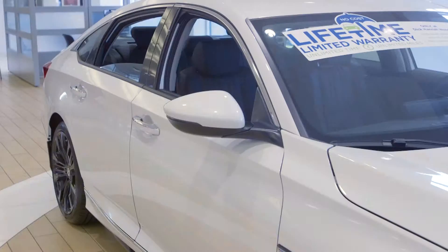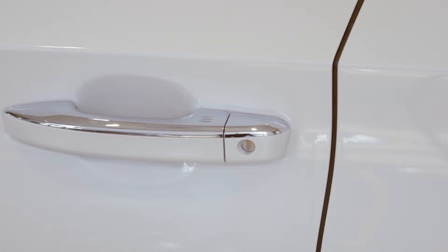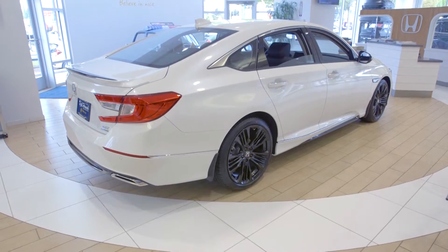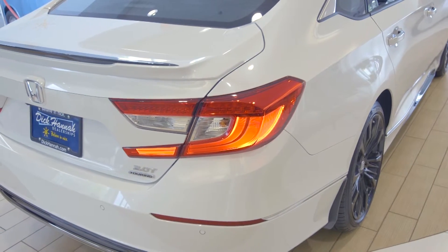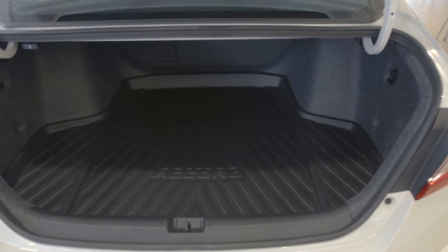Coming back to the blind spot monitoring system that shows off your icons in each mirror, to your proximity sensing keys — you can see that this is a very sleek and stylish line all the way back to the very sculpted rear end. The styling of the Accord did not stop back here. With dual chrome-tipped exhaust, full LED tail lights, parking sensors, and with the new redesign, plenty of extra space for anything that you need.